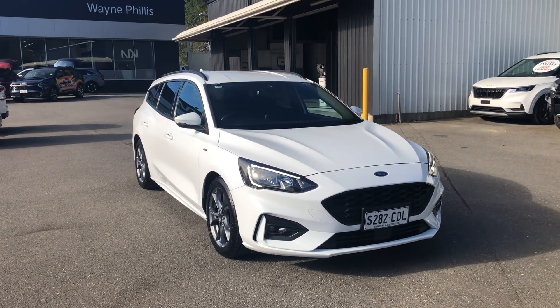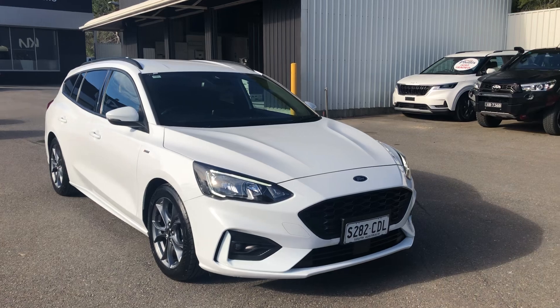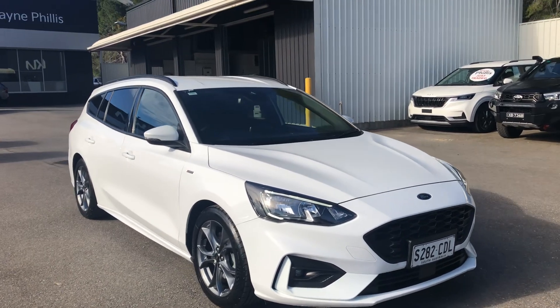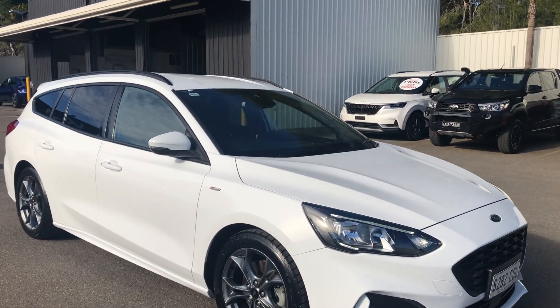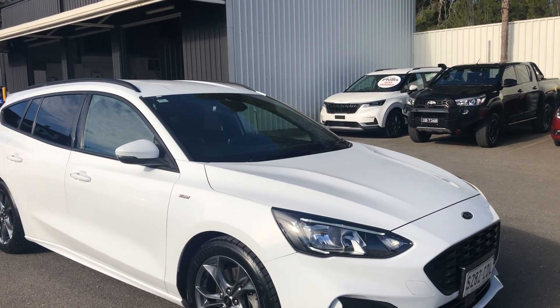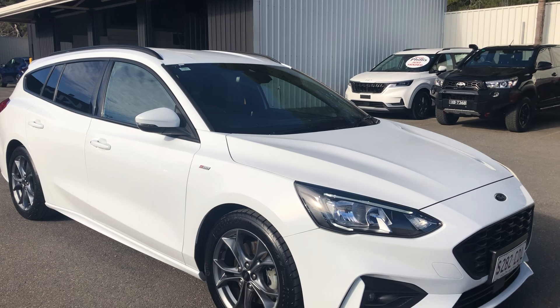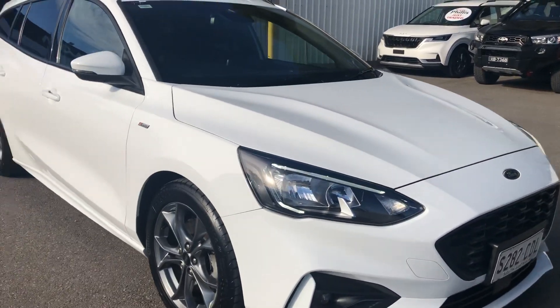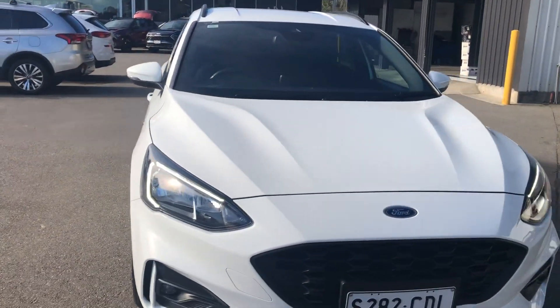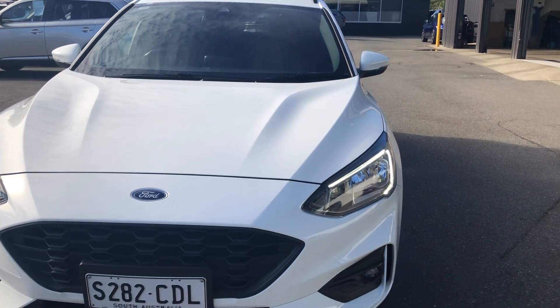Hello Mark, thank you for your inquiry on the ST Focus Wagon. Just going to run around the outside and the inside and show you everything I can on the car. It's literally just been brought back from detail — it was only traded on Friday last week. We've done zero paintwork to it, so this is all original.